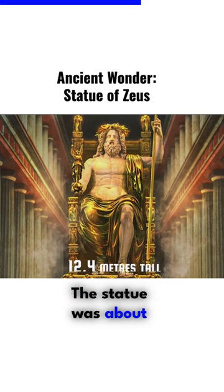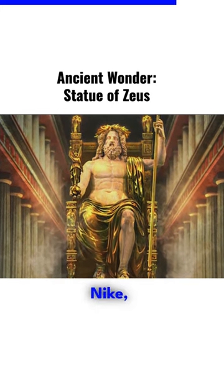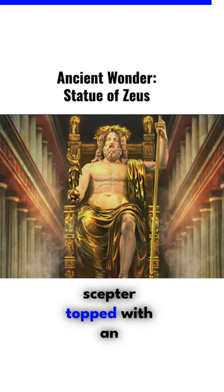The statue was about 12.4 metres tall, and in his right hand he held Nike, the goddess of victory, while his left held a scepter topped with an eagle.